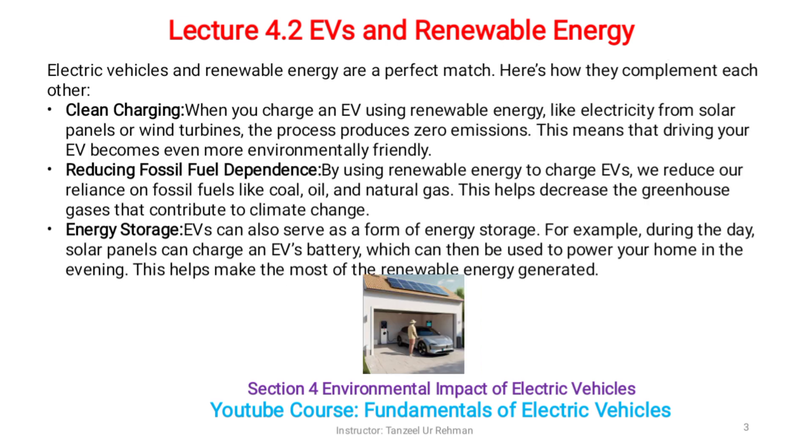Electric vehicles and renewable energy are a perfect match. Here's how they complement each other. Clean charging: when you charge an EV using renewable energy like electricity from solar panels or wind turbines, the process produces zero emissions, making driving your EV even more environmentally friendly. Reducing fossil fuel dependence: by using renewable energy to charge EVs, we reduce our reliance on fossil fuels like coal, oil, and natural gas. This helps decrease the greenhouse gases that contribute to climate change.